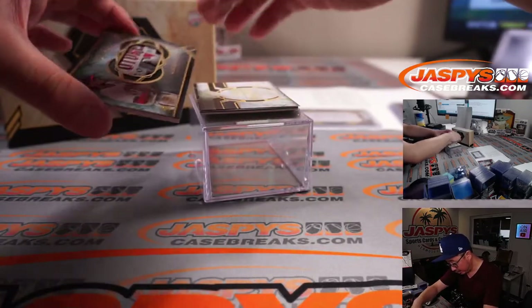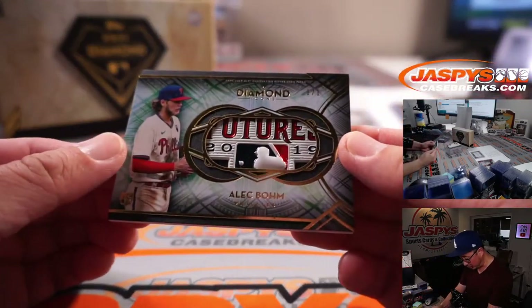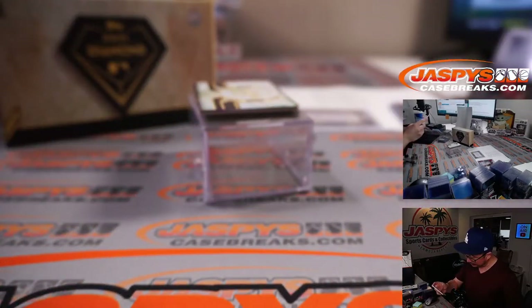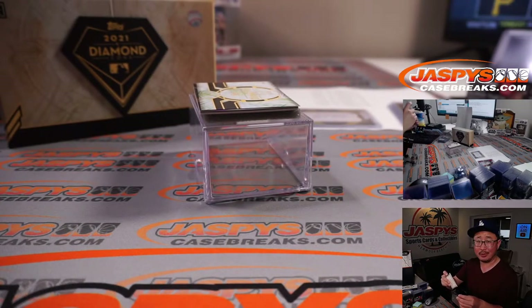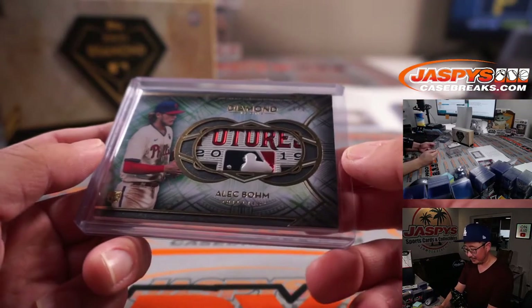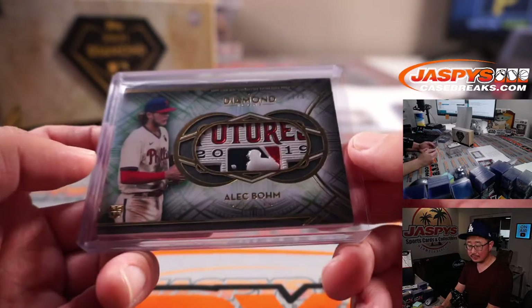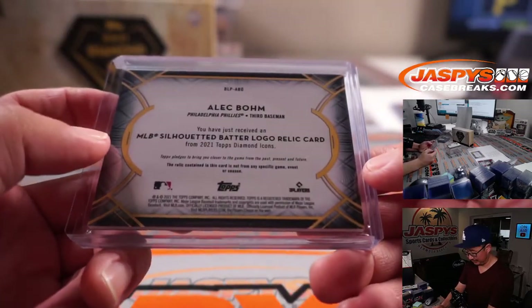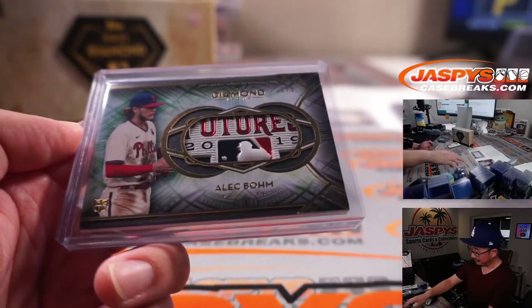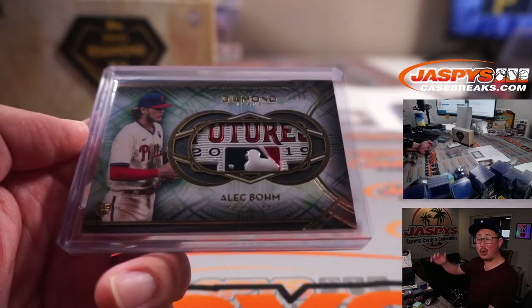A couple more here. Wow, nice Alec Bohm — what is that, Futures game? That must be the Futures game. 1 of 1. Phillies, Howard picking up the Phillies straight up. What a box — this final box has been pretty nice. Howard, all aboard! Boop boop.